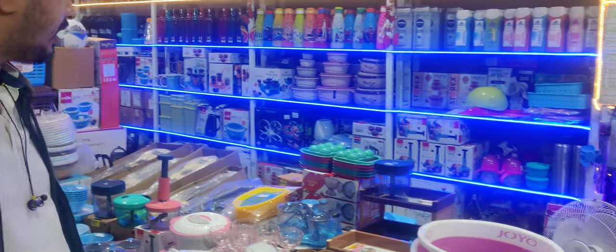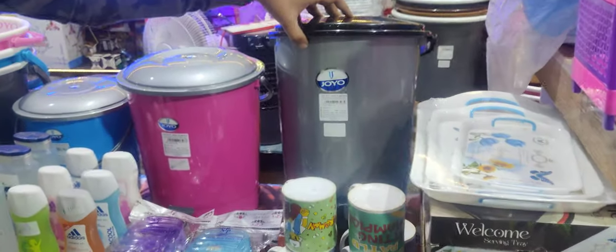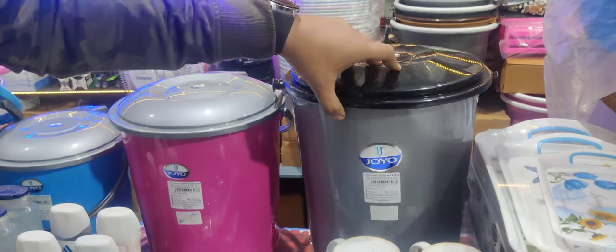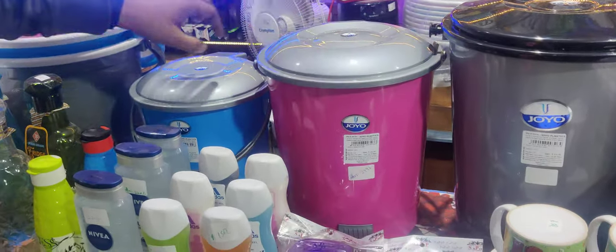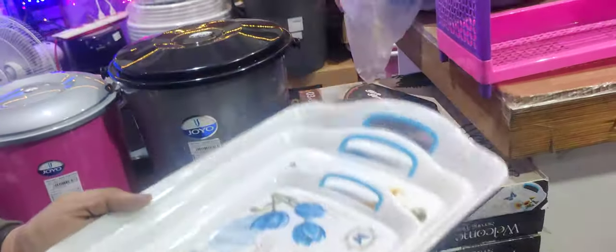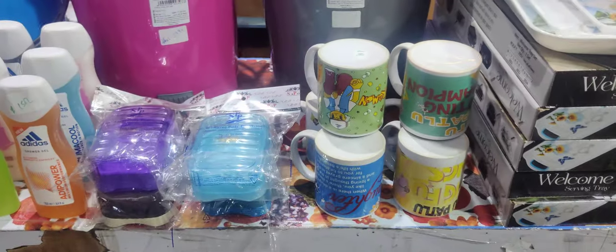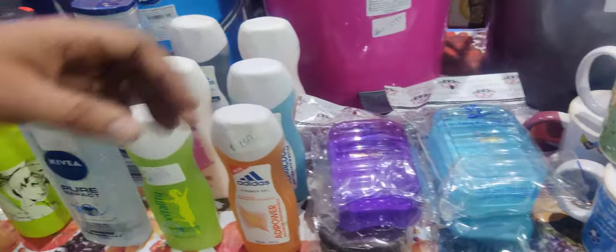We start with dustbins — this is the last size dustbin. We also take about Rs. 550 for this. Small size will get more than Rs. 200. This one is just Rs. 150. Very affordable, sir. Soap container — this will also be Rs. 50.